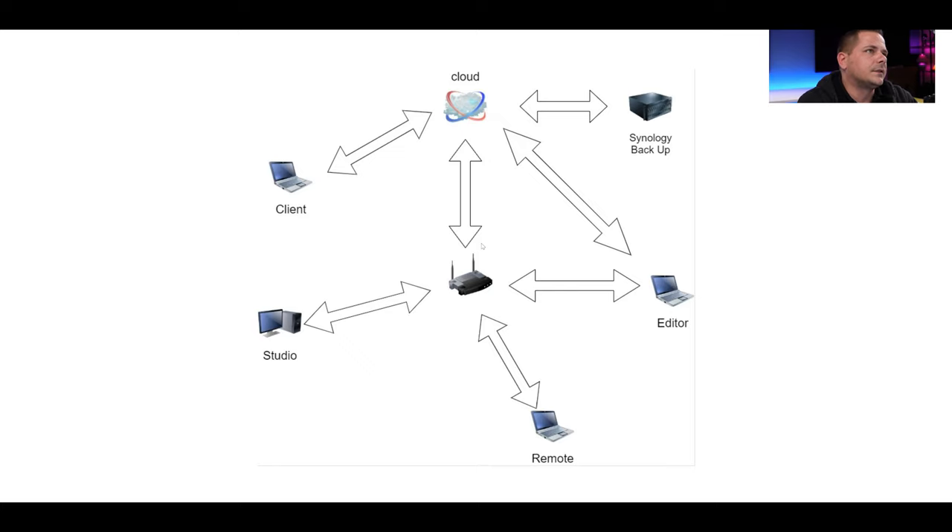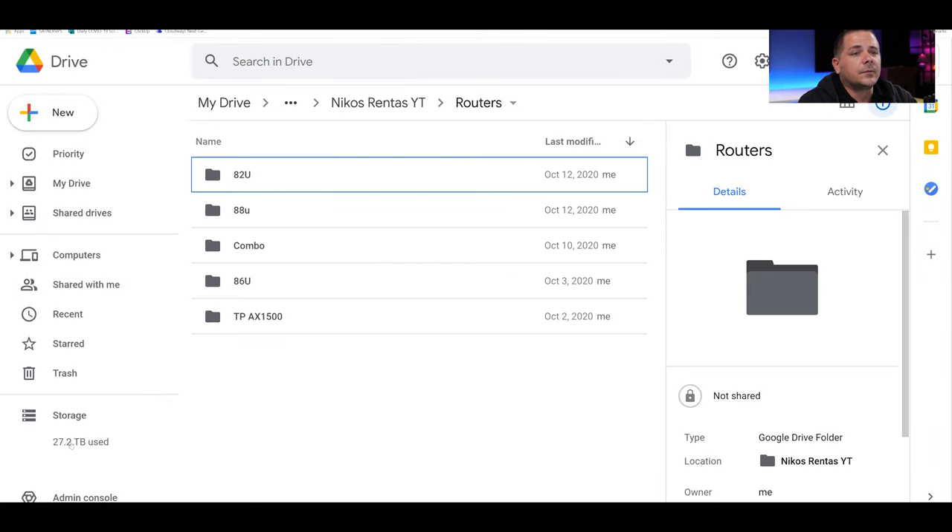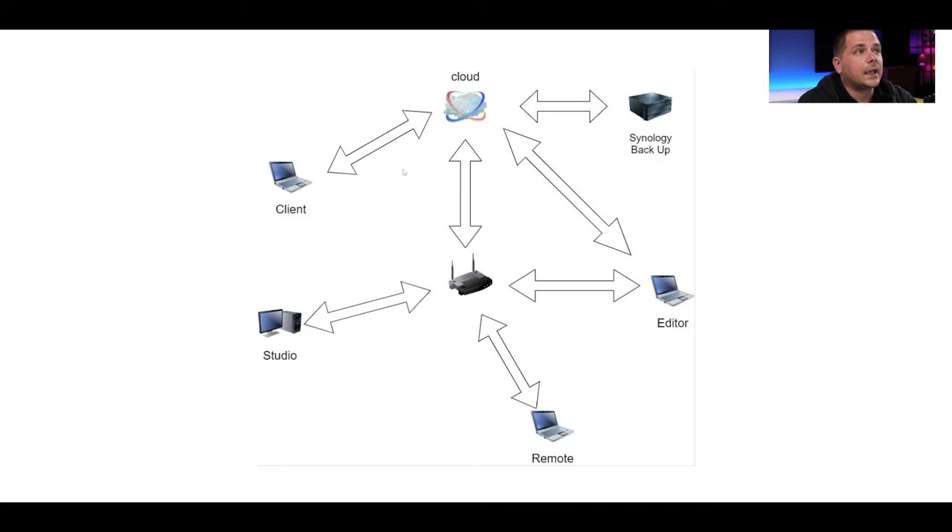We're moving data through Google Drive because it is the best bang for the buck for us — you need to look at that for your best opportunity. For our workflow, we are up to 27.2 terabytes. We are literally going out, doing a shoot, and then the client will have access once everything is uploaded. We're talking 100 gigabytes can upload in three, four hours to eight hours depending on where we are. Once it gets up to the cloud, the client has access and it starts backing up. We're making two copies — one copy resides in the Synology and on the cloud and nobody touches that; that's the original. Then there's a second copy that's accessed by everybody else.